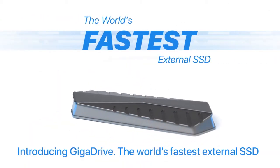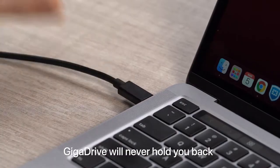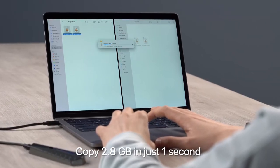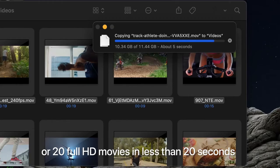Introducing GigaDrive, the world's fastest external SSD. GigaDrive will never hold you back. Copy 2.8 gigabytes in just one second, or 20 full HD movies in less than 20 seconds.